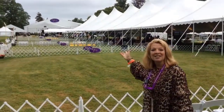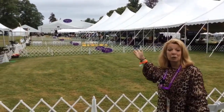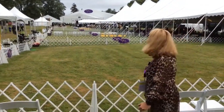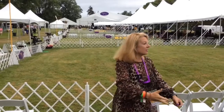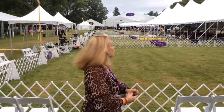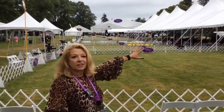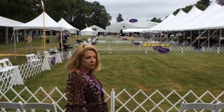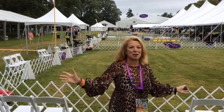Here it is — the breed rings for Westminster, outside in June, and it's gorgeous. There are eight rings and a big gorgeous tent. They've done a fantastic job with ready rings and tenting for sun, but we've been blessed with overcast so it's great for the dogs.